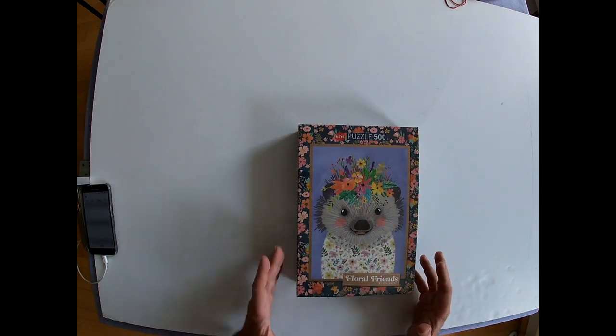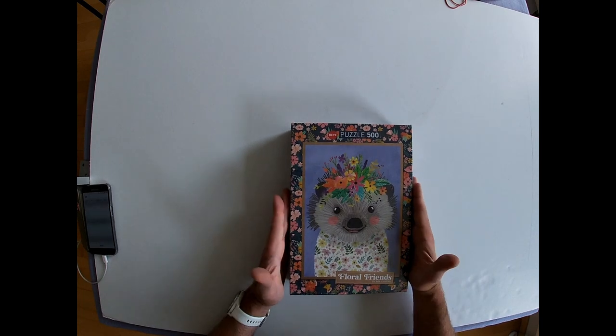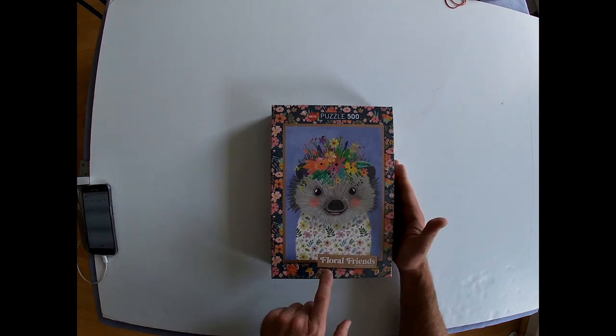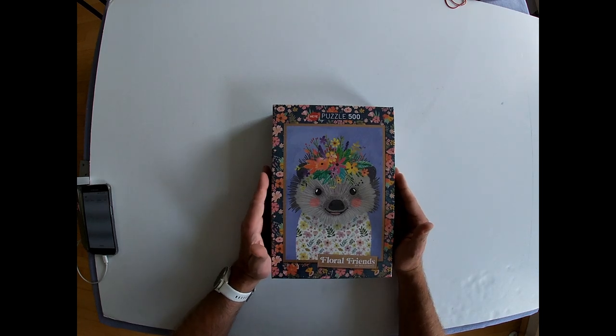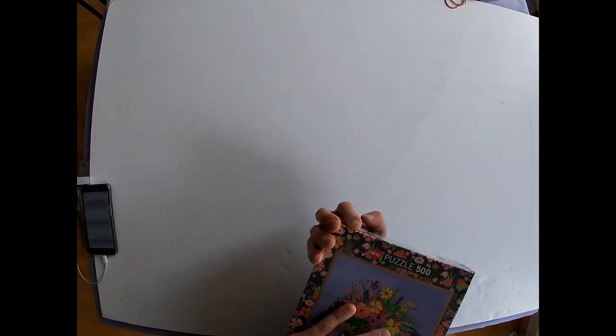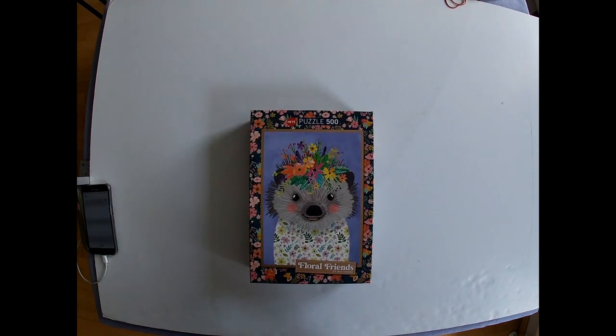Hi puzzle lovers! I'm about to solve the funny hedgehog puzzle from Heye. It's a 500-piece one from the series Floral Friends, and I'm doing it on a timer. I'll try to open the shrink wrap without using my fingernails, and then I'll start the time.